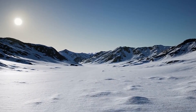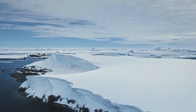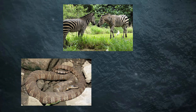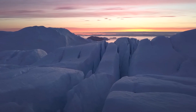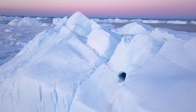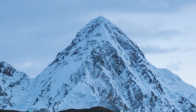Wondering what secrets were hidden deep in the Antarctic ice, Antarctica is a unique place. It's a cold, frozen land with no native land mammals, reptiles, or amphibians. No trees or flowering plants can survive its extreme climate. Yet life finds a way to endure. The ice acts like a time capsule, preserving stories of ancient creatures and past climate changes.